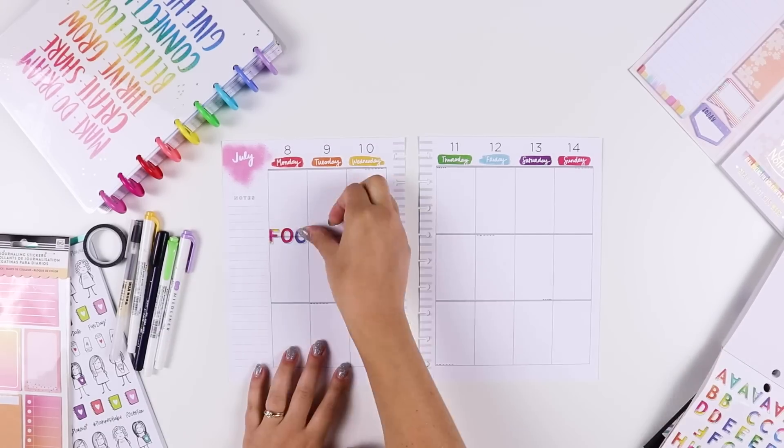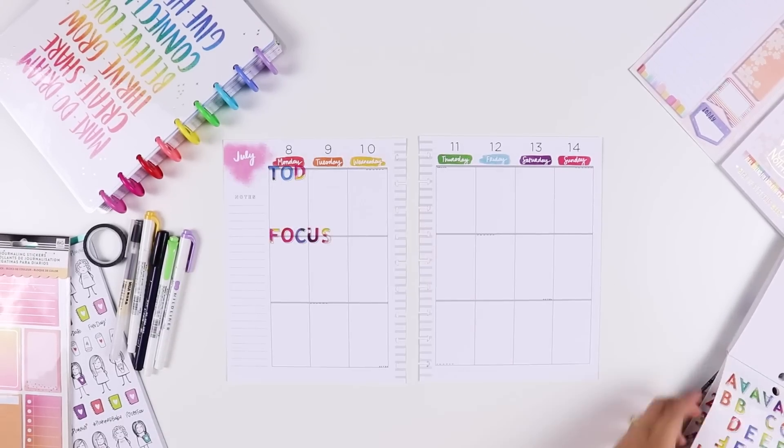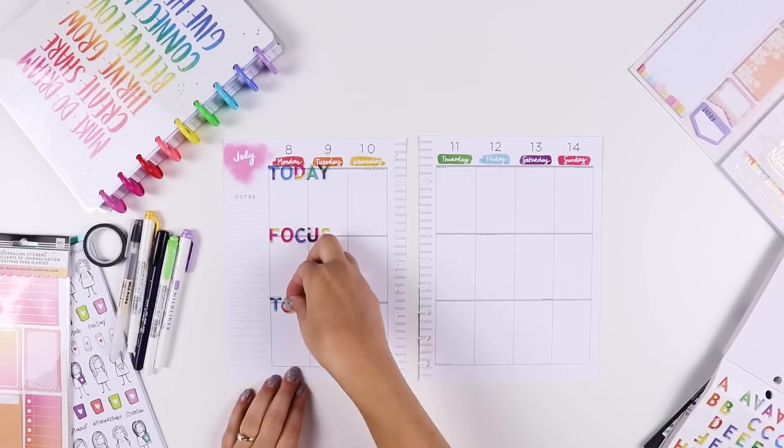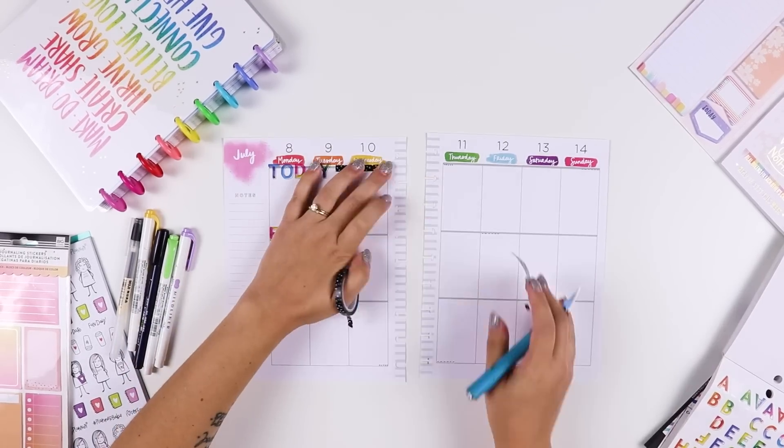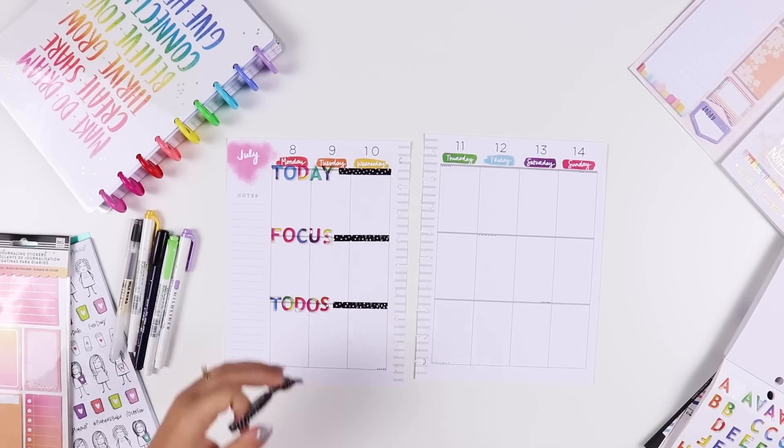Usually I tend to plan morning, afternoon, evening, but today I decided to do something a little bit different. I decided to break my weekly boxes down into today, focus, and to-dos.